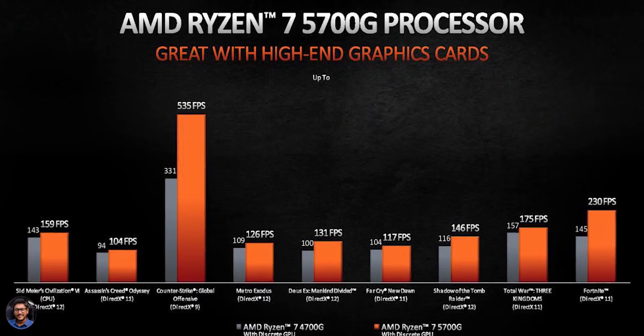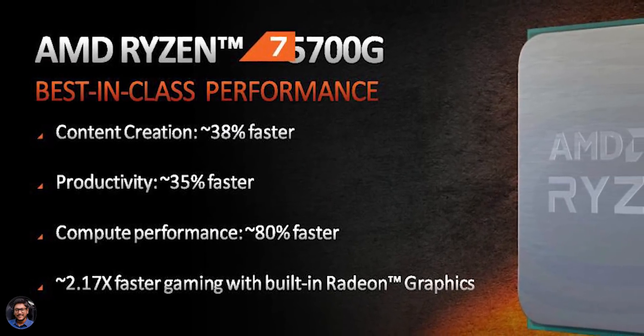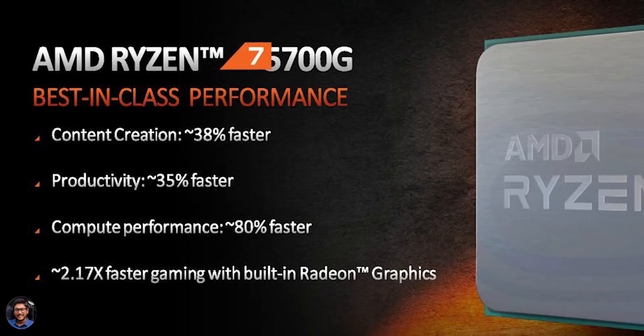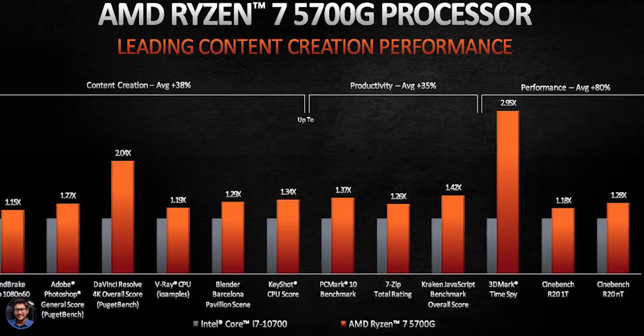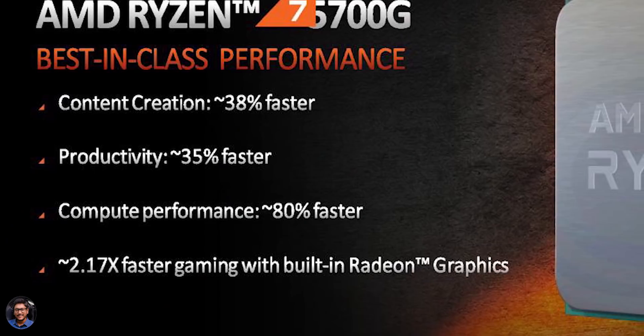This is something I'll have to test personally and let you guys know, so we'll have to wait for that. AMD claims the Ryzen 7 5700G is almost 38% faster in terms of content creation compared to Intel's 10th Gen i7-10700, around 35% faster in productivity, and offers an overall 80% faster compute performance — which is pretty awesome.